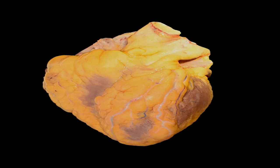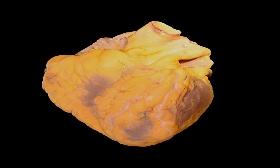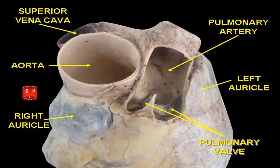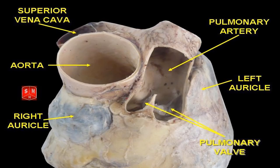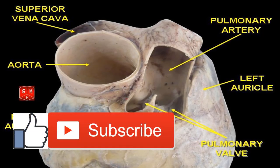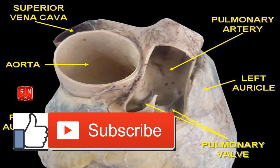The heart has four valves that separate each chamber so that under normal conditions blood cannot flow backwards. These valves can sometimes be replaced if they become damaged. The four valves are: Tricuspid (right AV) valve — opens to allow blood to flow from the right atrium to the right ventricle. Pulmonary valve — opens to allow blood to flow from the heart into the lungs. Mitral (left AV) valve — opens to let blood flow from the left atrium to the left ventricle. Aortic valve — opens to let blood leave the heart and be pumped around the body.